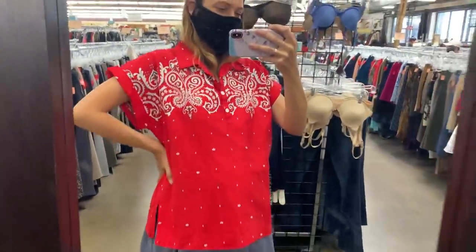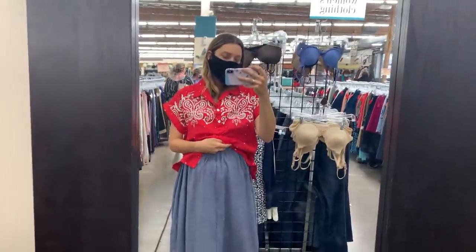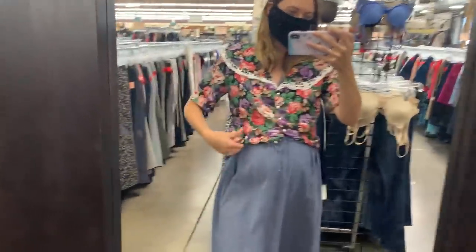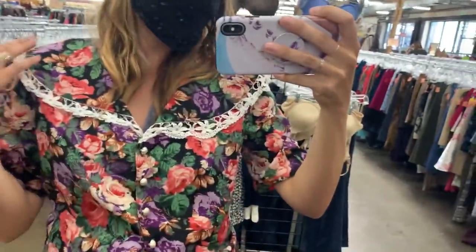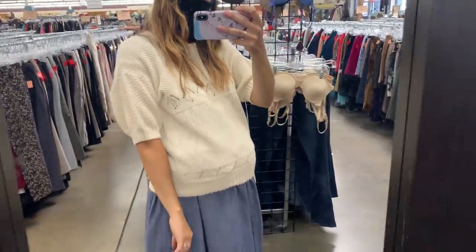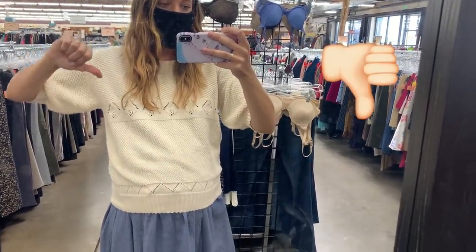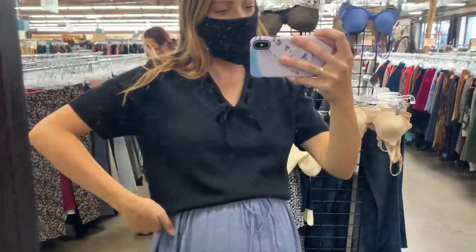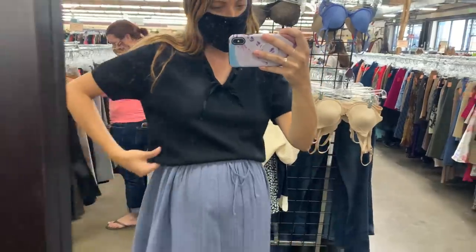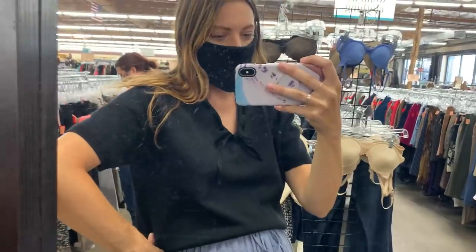Here's this little bandana blouse — it's really cute and I would definitely tuck it in to something. This would be more like a 90s blouse. It's not super my style, but I think it's really cute. Not a fan of the sleeves on this sweater. Here's the Liz Claiborne, and it's pretty cute, but I don't know if I would wear it a whole lot because I usually don't wear short sleeve sweaters very often.